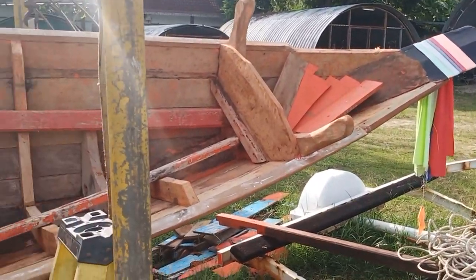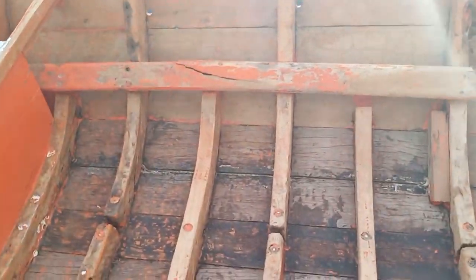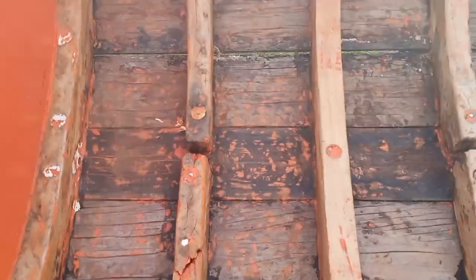This is the long tail boat me and Tony bought. We bought it quite cheap, but now we know why — because there are a lot of issues and broken parts.